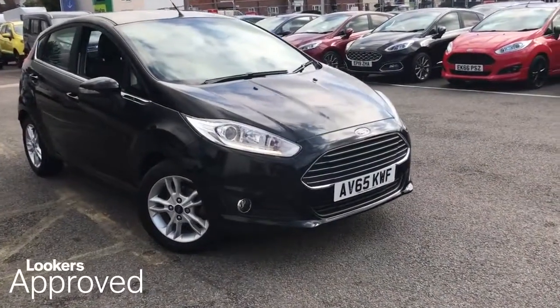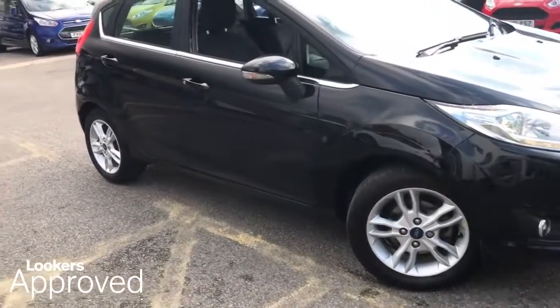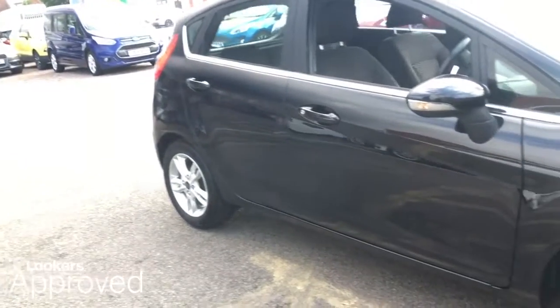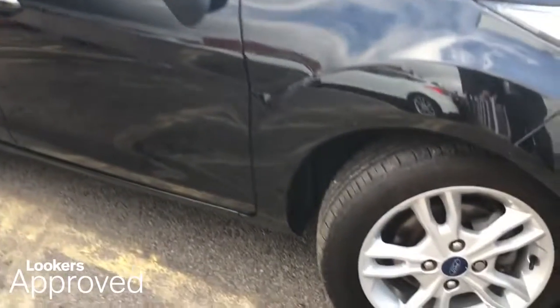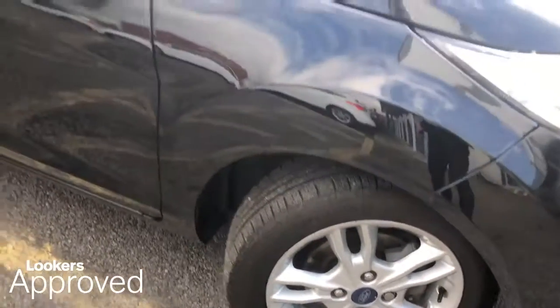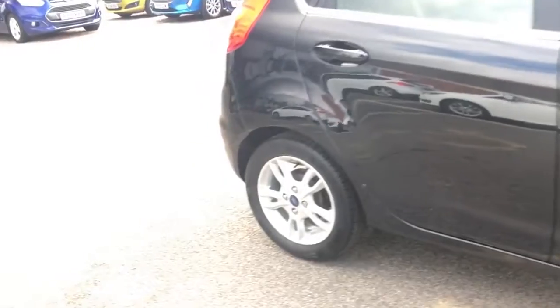I don't want to leave it to chance when everything is changing. I don't want to live in the past where everything is flaming. Lookers are proud to present this Lookers Approved Used Vehicle. We're better together, so what do you think about it? I've thought about it.